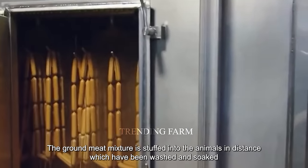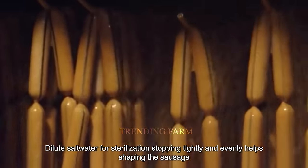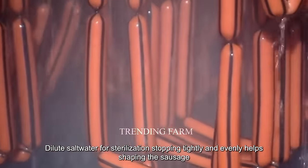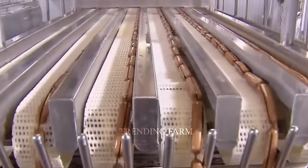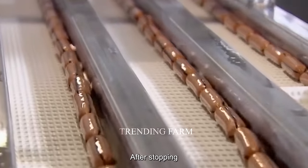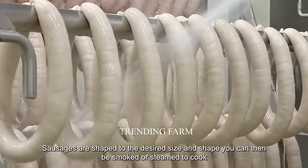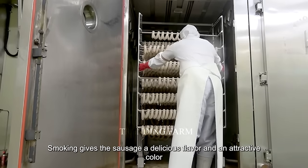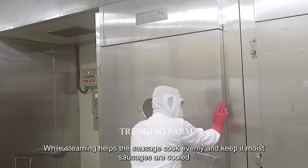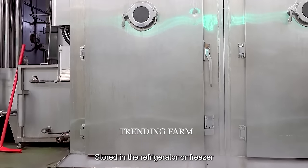The ground meat mixture is stuffed into animal intestines that have been washed and soaked in diluted salt water for sterilization. Stuffing tightly and evenly helps shape the sausage. After stuffing, sausages are shaped to the desired size and shape. They can then be smoked or steamed to cook — smoking gives a delicious flavor and attractive color, while steaming helps the sausage cook evenly and keep it moist. Sausages are then cooled and stored in the refrigerator or freezer.